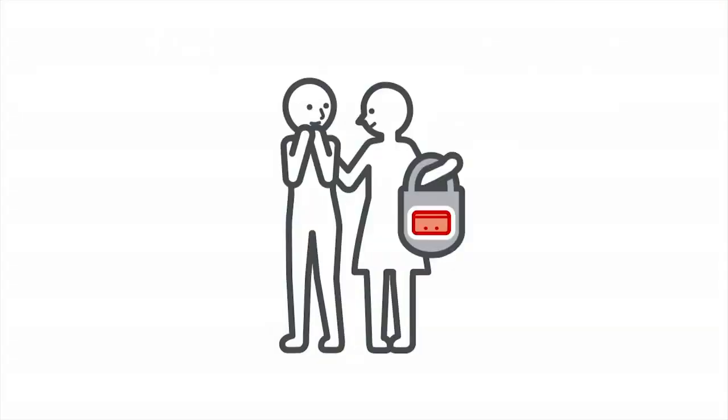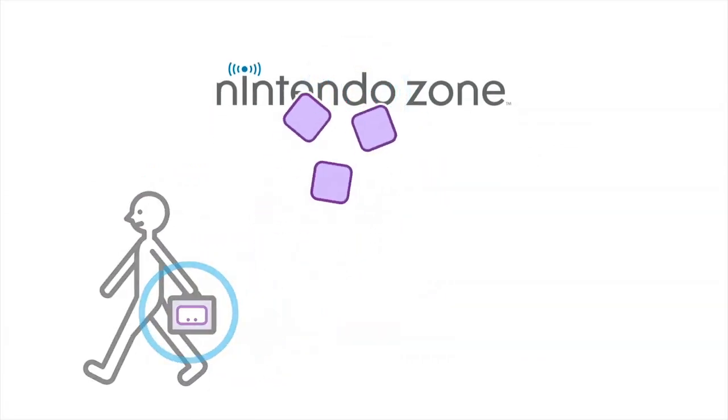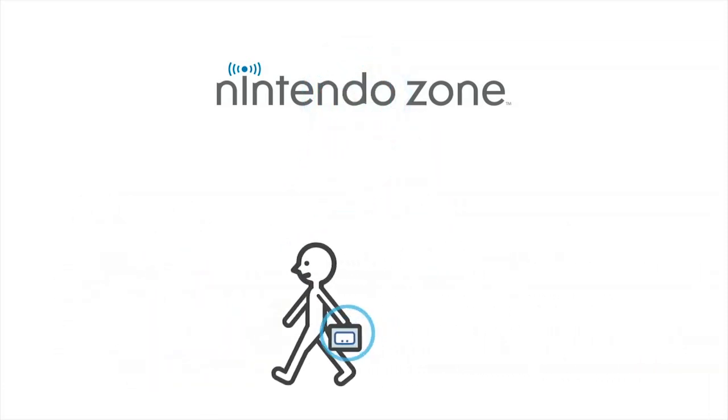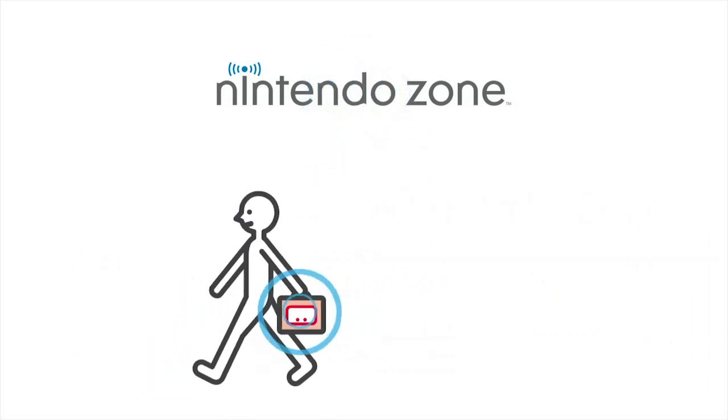In a few weeks, you'll be able to go to any Nintendo Zone location to Street Pass with other Nintendo 3DS owners, even if they aren't there when you are. When you or another Nintendo 3DS owner goes to a Nintendo Zone location, you'll be able to Street Pass with the last person to visit that location, and the next person to visit will be able to Street Pass with you. It's sort of like a Street Pass relay, giving everyone, no matter where you are, more opportunities to Street Pass with other players.